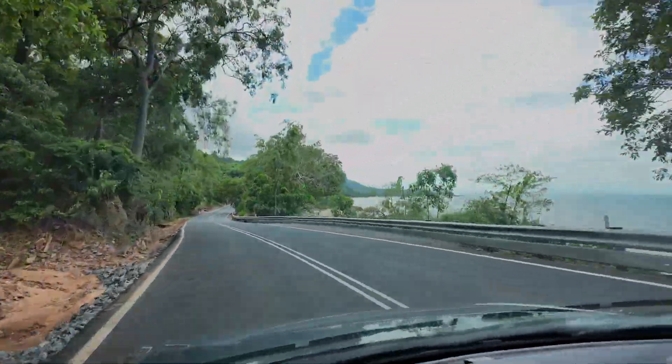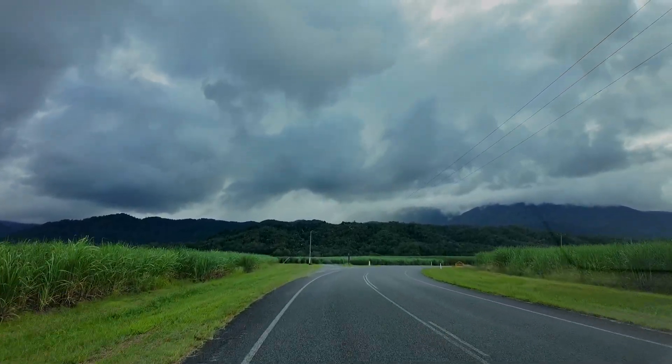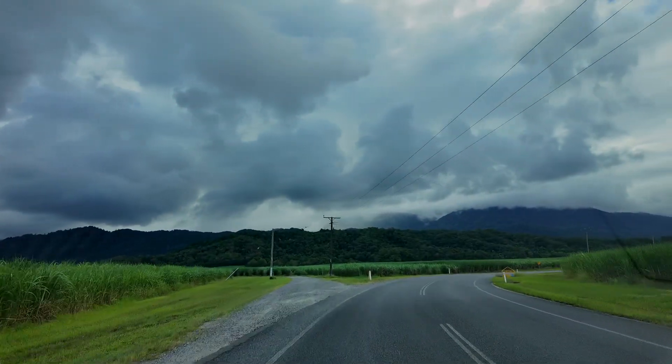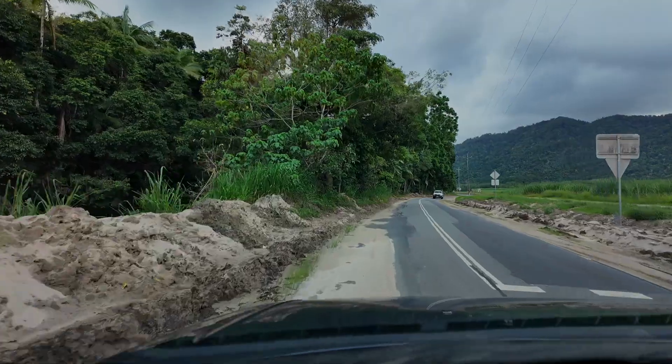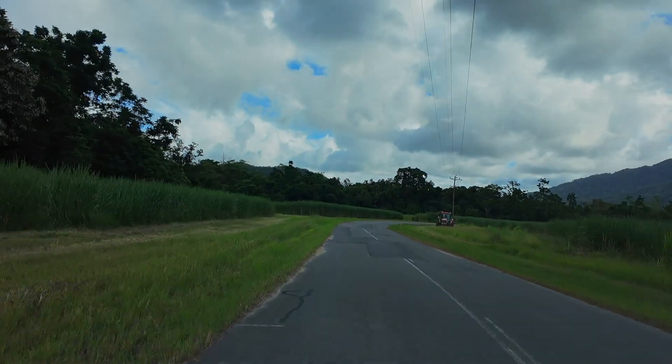We're here now in sunny, humid Cairns picking up the car. Just a tip: you have to go to the airport first and then come and pick your car up. We drove from Cairns, which took about three hours, driving alongside the Great Barrier Reef and Daintree Rainforest — a bit longer than usual due to cyclone damage from Cyclone Jasper earlier in the year.